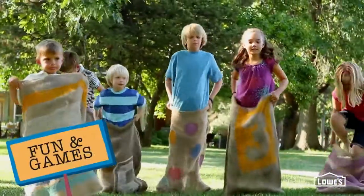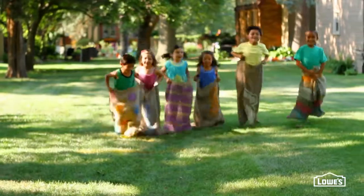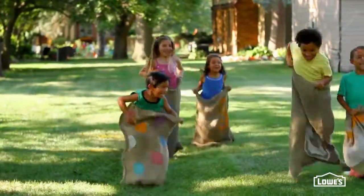Games will get everyone in the spirit, so grab some rope at Lowe's for a good old fashioned tug-of-war, and they've got burlap too to make cute sacks so the kids can race.